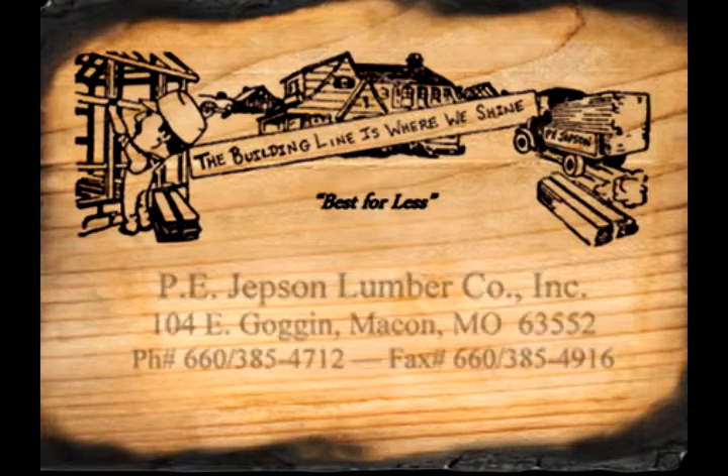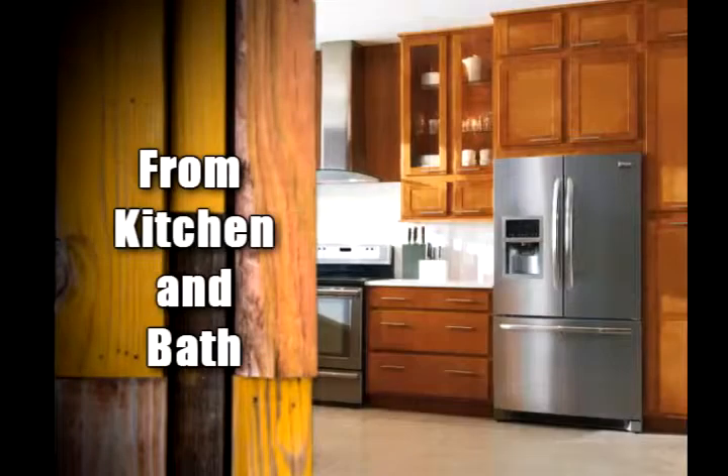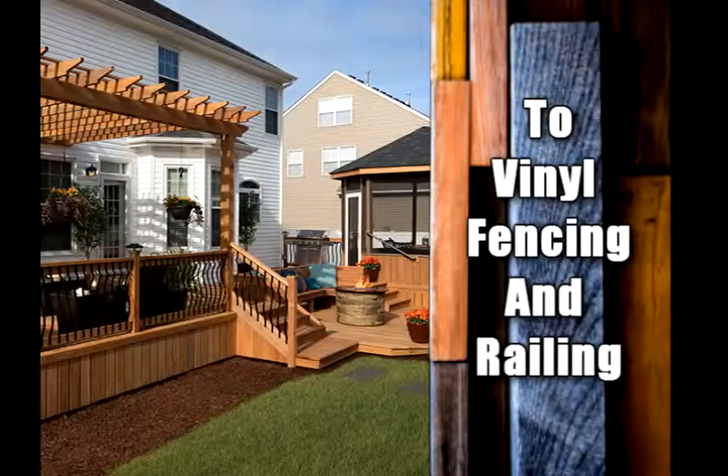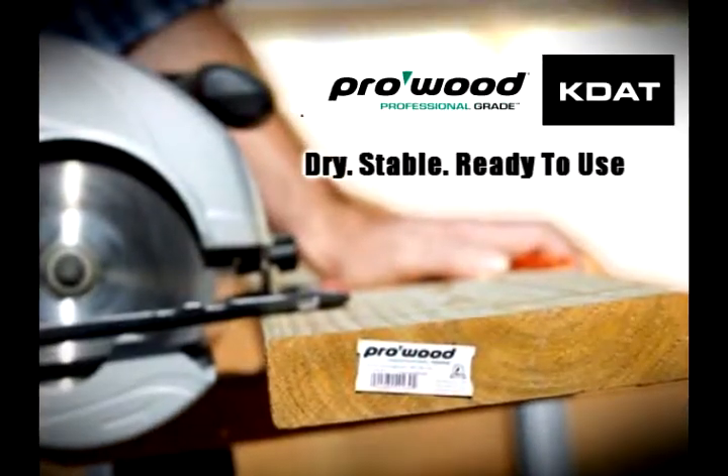PE Jepsen is your one-stop lumber yard with locations in Kirksville and Macon, Missouri. We feature everything from kitchen and bath to vinyl fencing and railing, and right here you can get ProWood KDAT Lumber — pressure-treated and kiln-dried — to give you a stronger, lighter, and cleaner wood for your project.